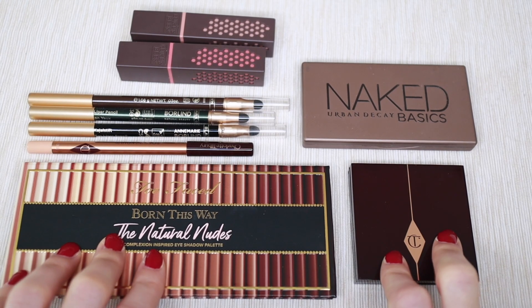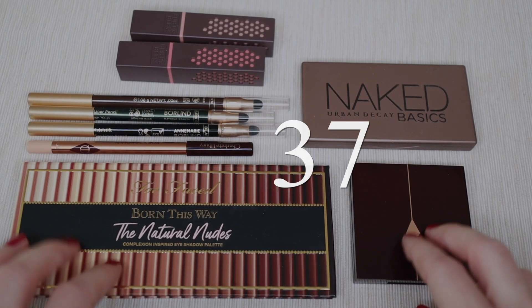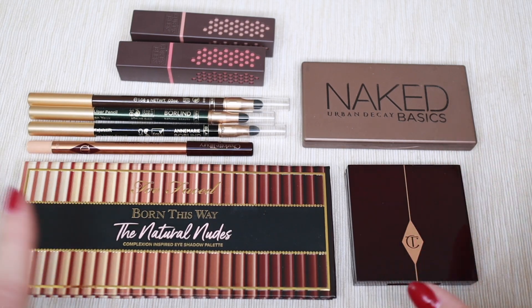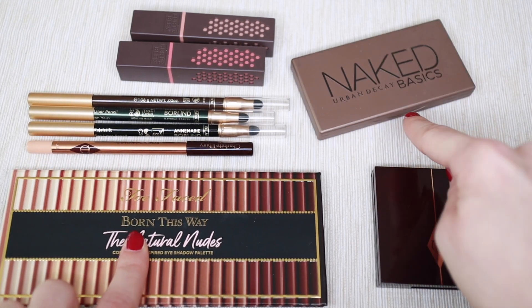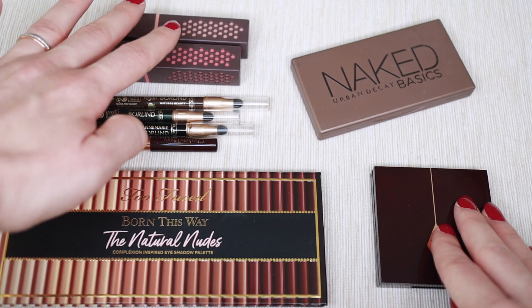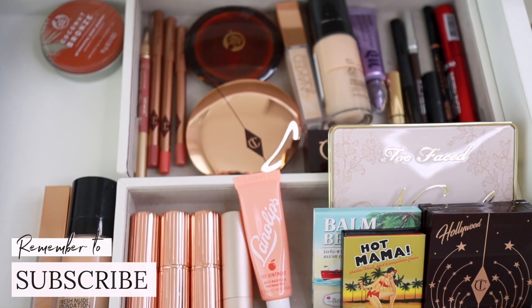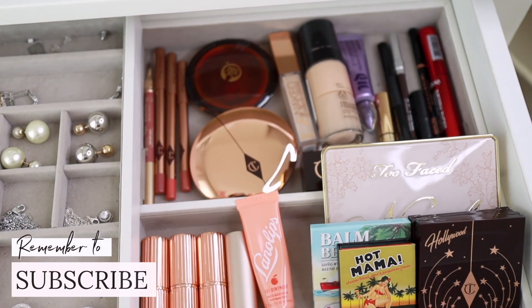Quick stats: I started with 37 products, decluttered 9 of them — that's 24% — leaving me with 28 products total, including summer shades. The decluttered items: one palette to my mom, one to a friend, one in the trash, four eye pencils to my mom, and two beeswax lip products in the trash. Here's everything I'm keeping — my entire reorganized makeup collection for 2022. I hope you enjoyed this video!